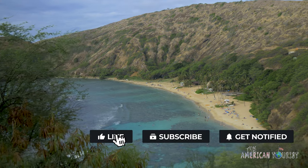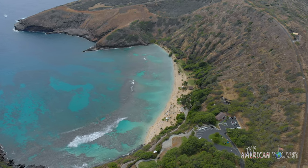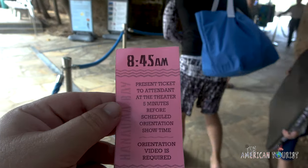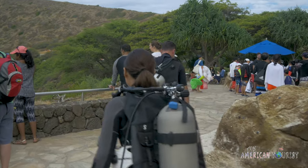Hanauma Bay Nature Preserve is your one-stop shop for some of the best snorkeling in Honolulu. Formed thousands of years ago, its coral reef is home to an abundance of marine life. Tourism here has been increasing. In fact, it's become so popular that it threatens its delicate ecosystem.